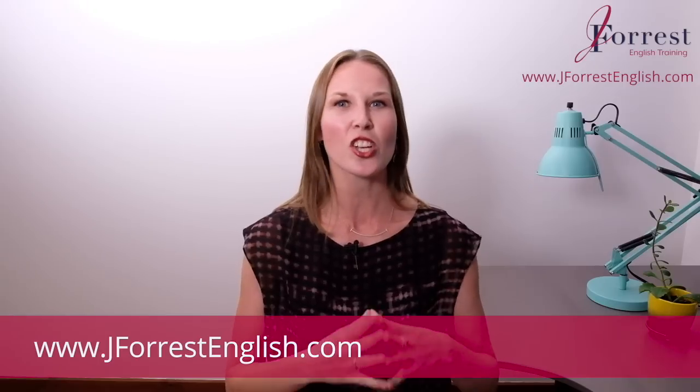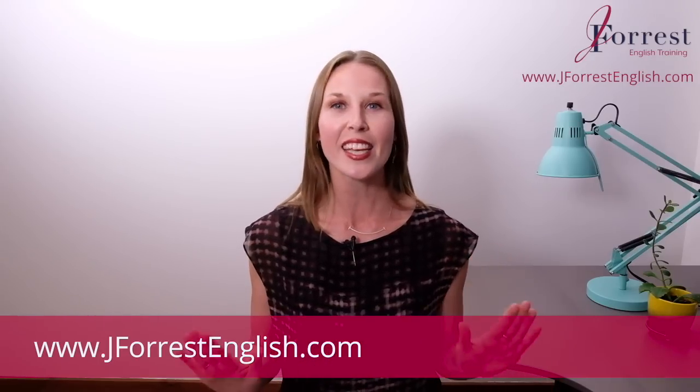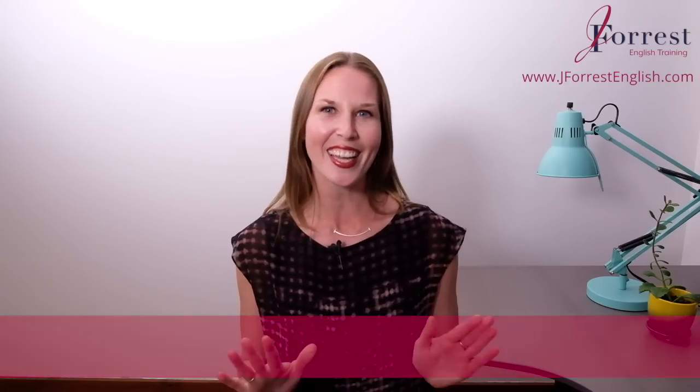In fact, probably most of them wouldn't use thank you. They would use different ways to say thank you — more casual, friendly, and natural ways. So that's what we're going to do in this video. I'm Jennifer from jforestenglish.com, and in this video I'm going to teach you six natural ways to say thank you in English.